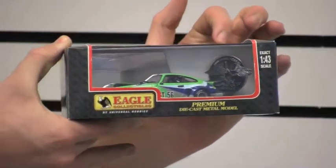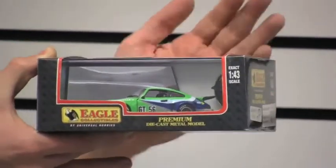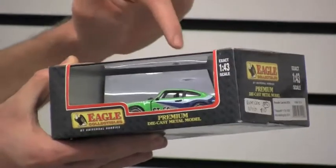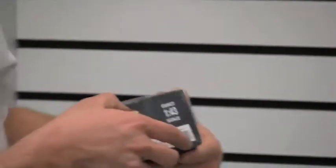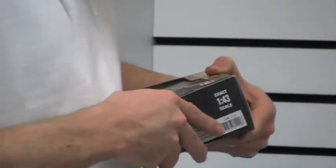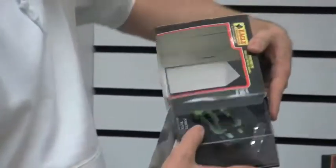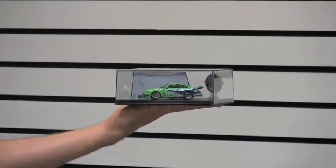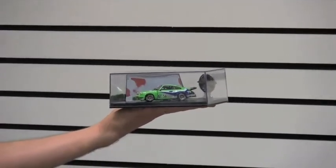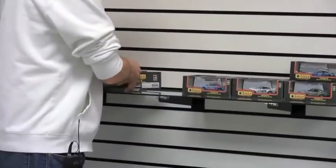The Universal Hobbies Eagle race base has a kind of pop-up logo on the display base, and then there's also a mirror behind it so when you look at the car you see the car's reflection — it's actually a pretty cool feature. When you open it up and slide it out, it's ready for display. You can just set it right on your desk, shelf, whatnot, and it is ready for display. A very cool, detailed little Porsche made by Universal Hobbies.